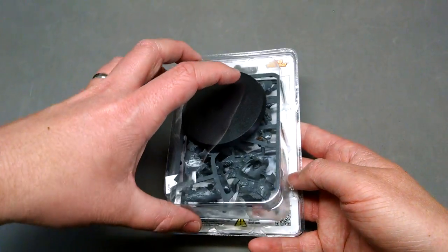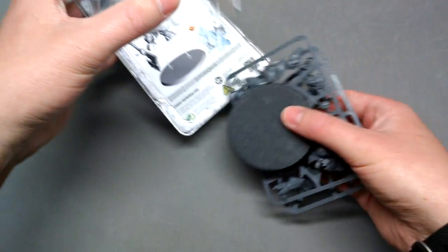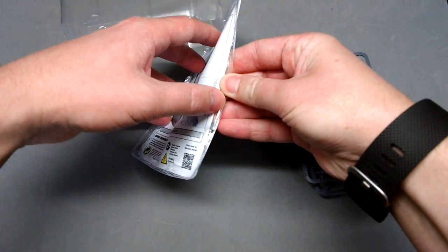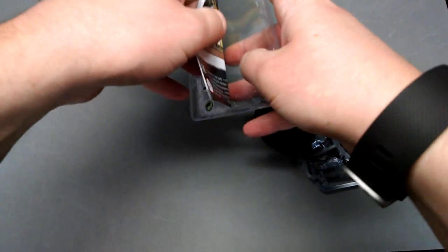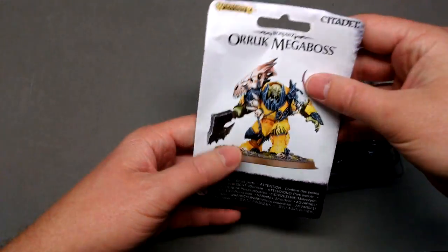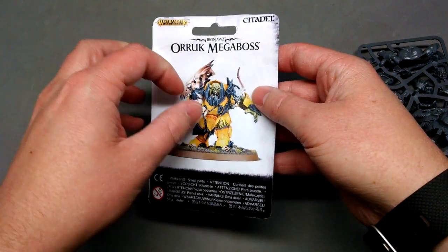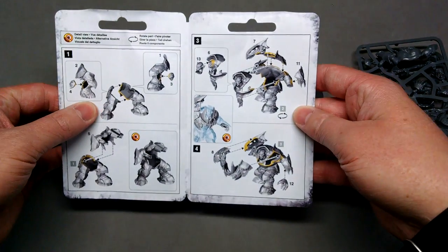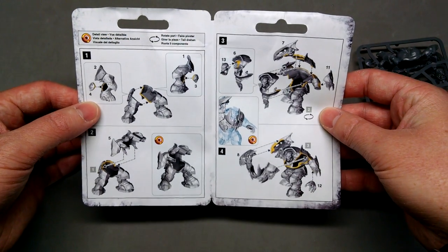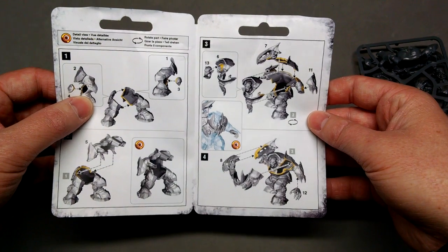I'll pull the model out here — I admit I already cut this open because it's a bit of a pain to get open. Let me pull these screws out and get out the little instructional pamphlet. With all their clampack models, they've started to release these little pamphlets, which are actually in full color, which is pretty nice. They have a detailed instruction on how to assemble them and which areas to put glue on.